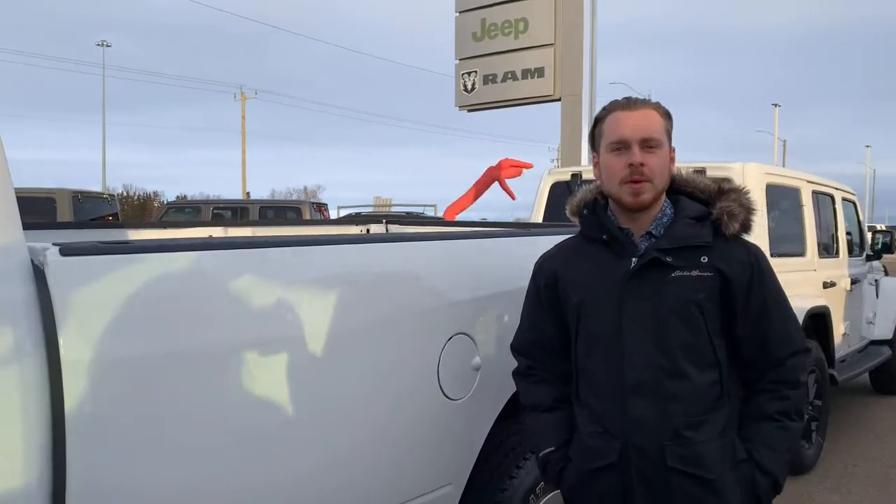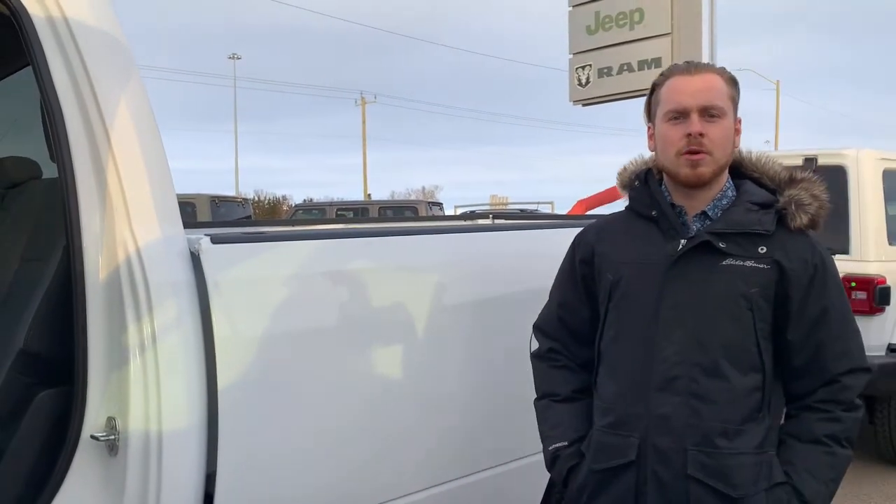Message me on Facebook or comment below. And if you'd like to test drive, feel free to call or text me — Fraser at Sherman Dodge, 780-977-3852.